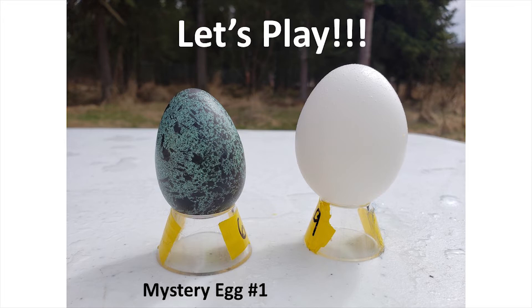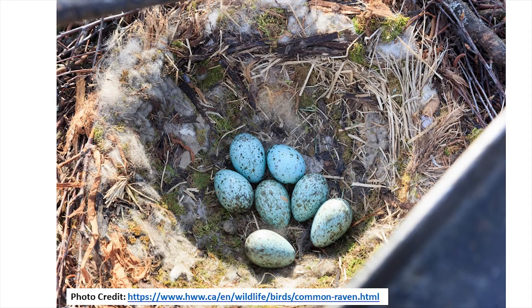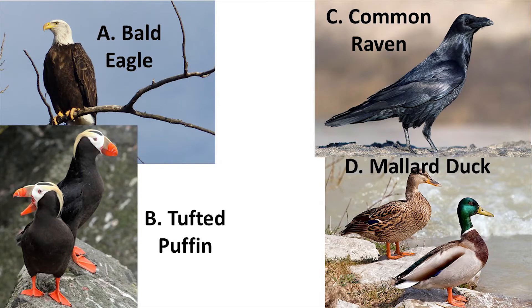Now that we know how to play, let's go ahead and play our first round. Mystery egg number one is a beautiful blue-colored egg with speckles all over it, and you'll notice it's quite a bit smaller than our chicken egg. This particular bird species will lay a clutch of about five to eight eggs and builds their nests usually up in trees, but they're also very opportunistic — they'll pick high places like cliff sides, tops of buildings, or even the top of power poles. Your bird species choices for mystery egg number one are: A) the bald eagle, B) the tufted puffin, C) the common raven, or D) the mallard duck.